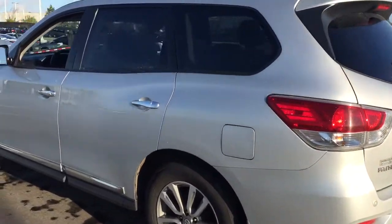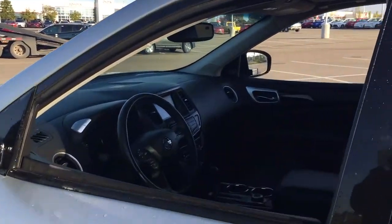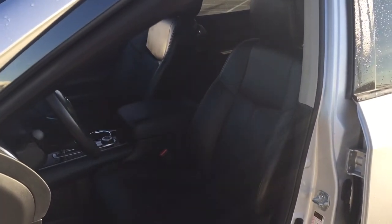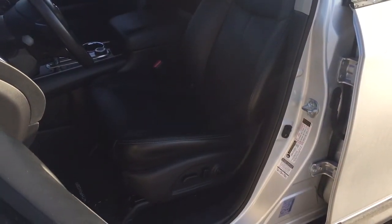Now we're going to be taking a look at your front dash as well as your front seats, just so you have a much better idea of how much space there is. You have black leather seat surfaces and you'll have your power driver's seat with lumbar support.